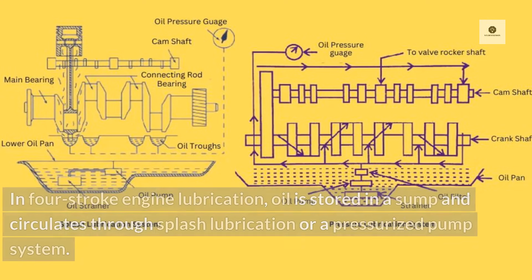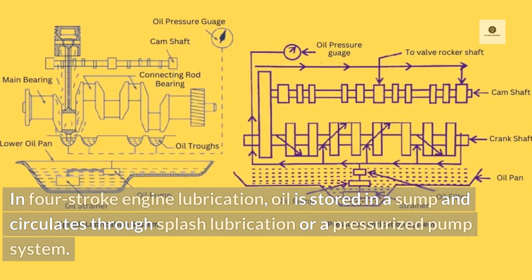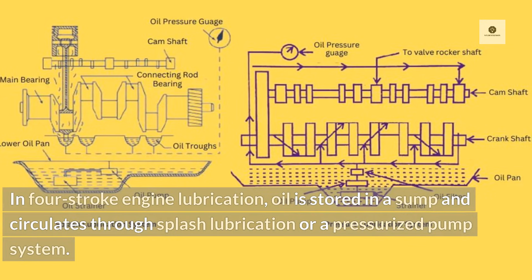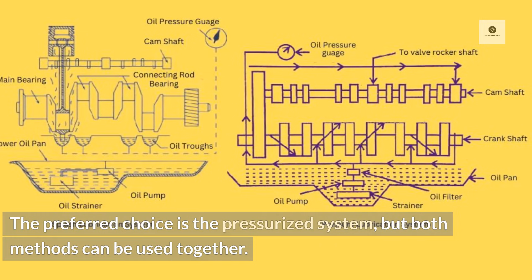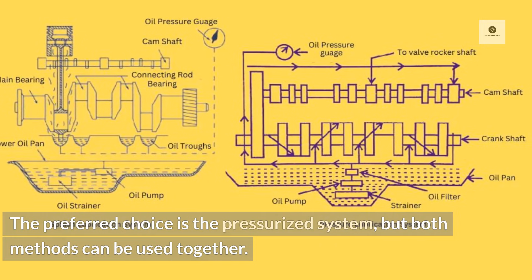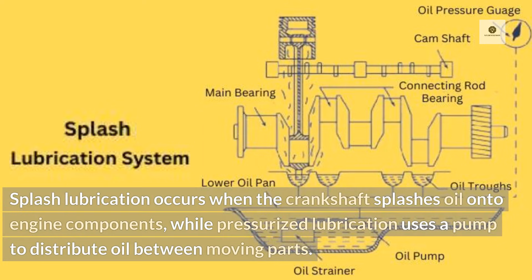In four-stroke engine lubrication, oil is stored in a sump and circulates through splash lubrication or a pressurised pump system. The preferred choice is the pressurised system, but both methods can be used together. Splash lubrication occurs when the crankshaft splashes oil onto engine components, while pressurised lubrication uses a pump to distribute oil between moving parts.